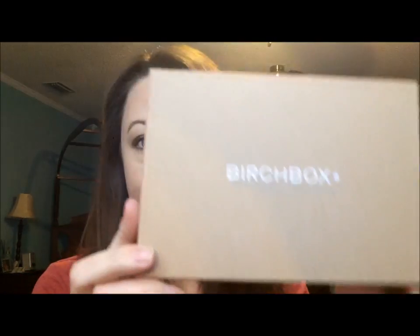Hi, it's Jean from The Real Mom Review. I'm here today doing an unboxing of Birchbox. This would be the March 2014 Birchbox. I received mine today on March the 8th, so I'm going to share with you what I got.